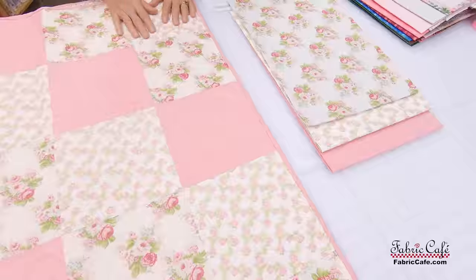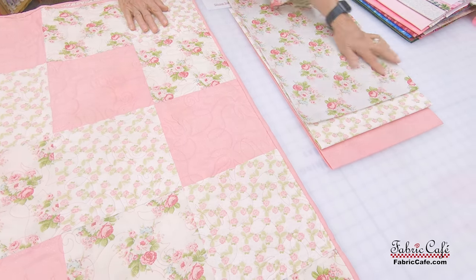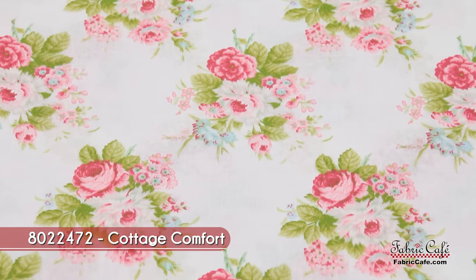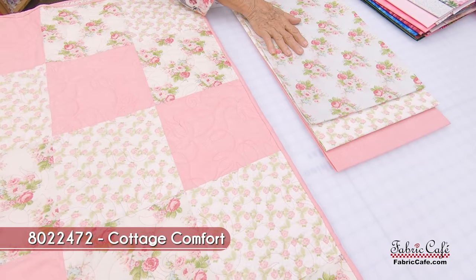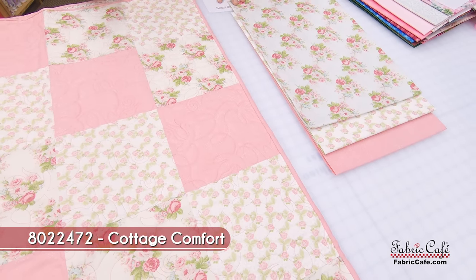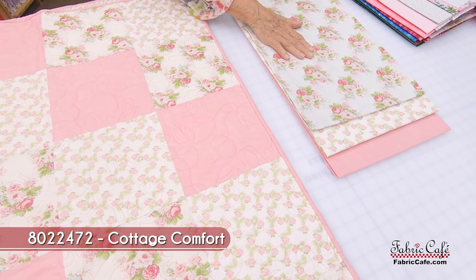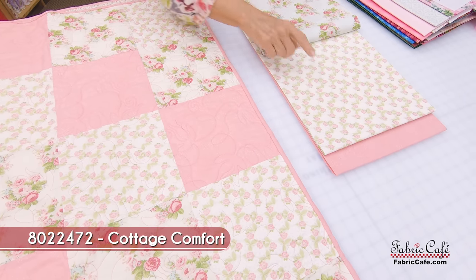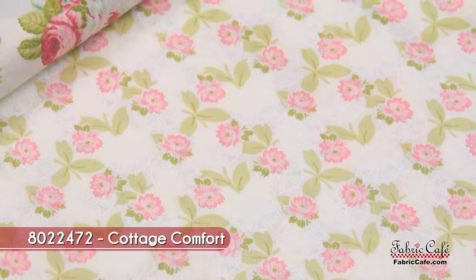We're going to start off with this perfect quilt for this occasion, which features beautiful pink roses. Roses mean love and quilts mean love — it goes together really well. So this is our number one fabric; it's going to go in this spot. All of our pieces are equal in size, but the number one fabric is our focus fabric. The number two fabric is going to go here, and the number three fabric here.